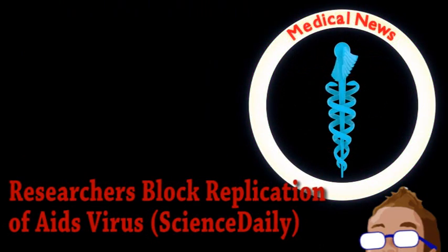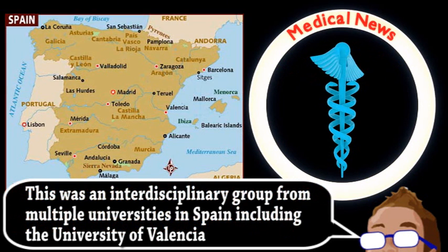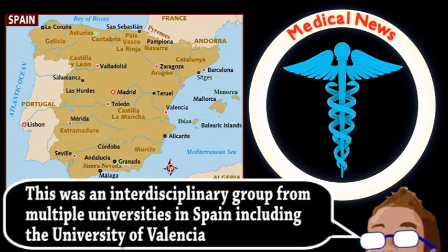Related, but separate from that, is our final story, which is an update from the world of medicine. A group from Spain has been developing a new class of anti-HIV drugs with some success. Currently, many people in developed countries can live with HIV through the use of antiretroviral drugs.